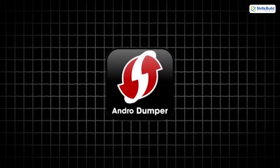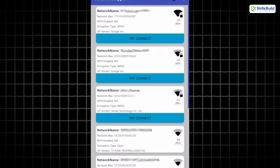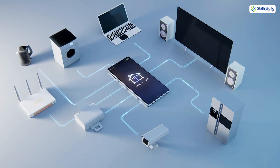AndroDumper focuses on WPS vulnerabilities. It checks if a Wi-Fi router's WPS pin can be brute-forced, helping you understand why WPS should be disabled in secure networks. It's an easy way to test your own home setup for overlooked risks.